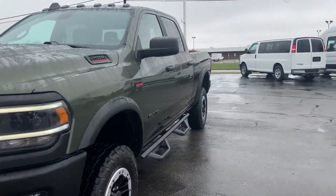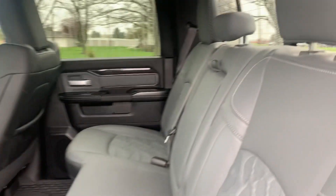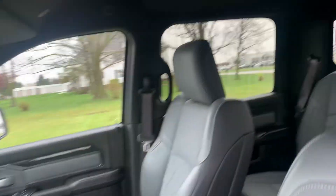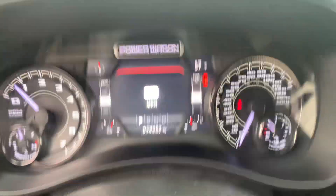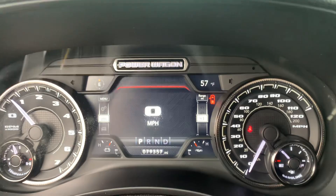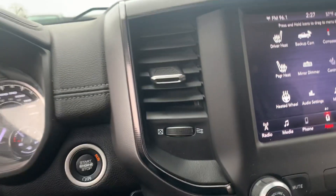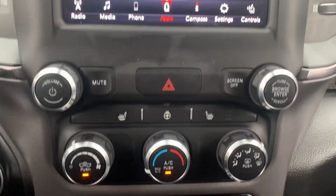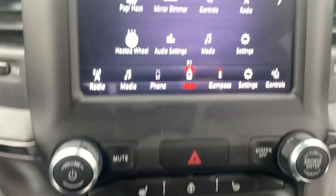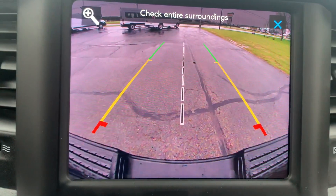We'll take a look at the inside. Back seats are in good shape, front seats look good. Got a little over 79,300 miles on it. Menu controls, cruise control, four wheel drive options, center stack. Got heated front seats, heated steering wheel, and backup camera.